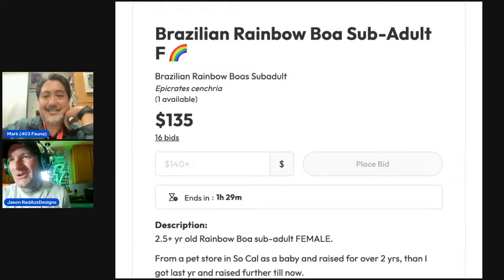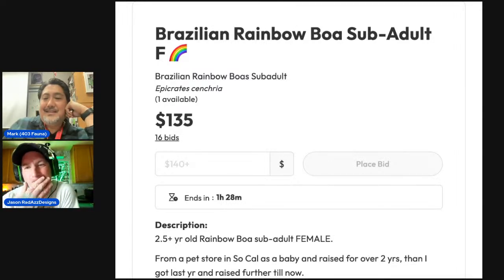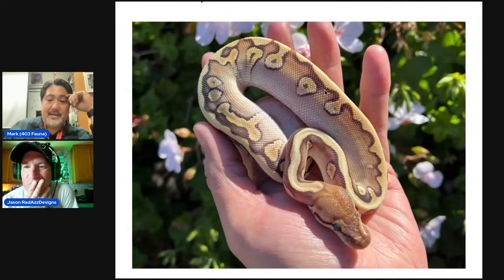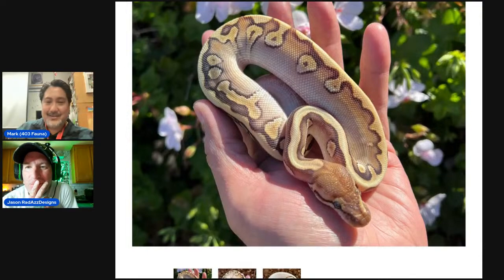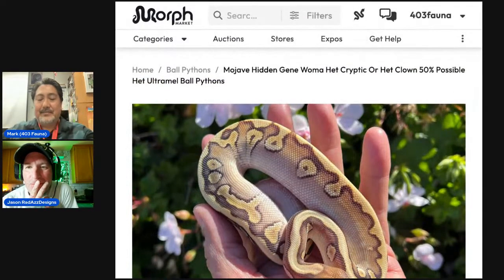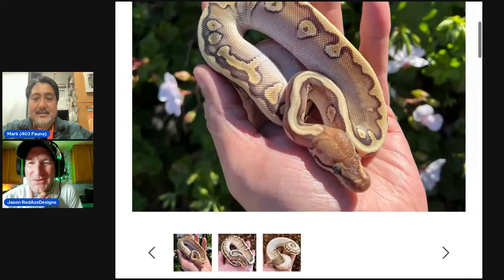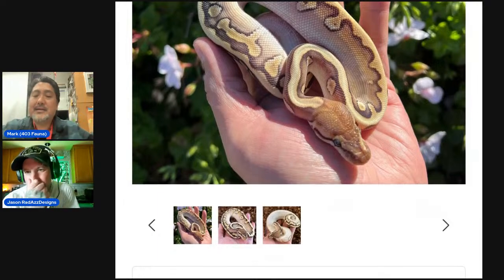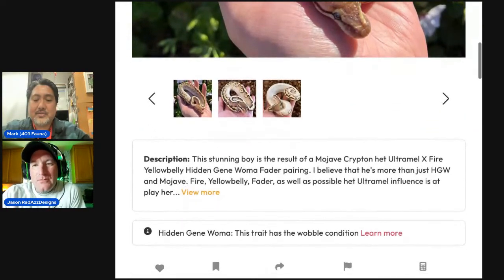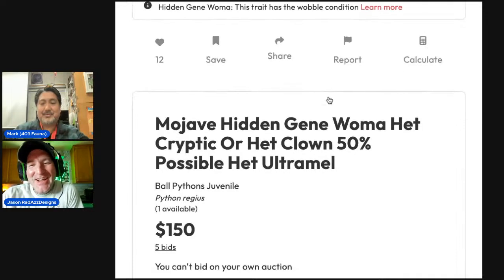Jason expects her to probably go for around $300 plus shipping in the last-second bidding — possibly higher or a little less. Mark also has two snakes on Morph Market auctions. The first is a hint mojave, hidden gene woma, het cryptic or clown, 50% possible het ultramel — likely also fire and yellow belly. It's an interesting male and has had a lot of eyes on it both before and after listing.